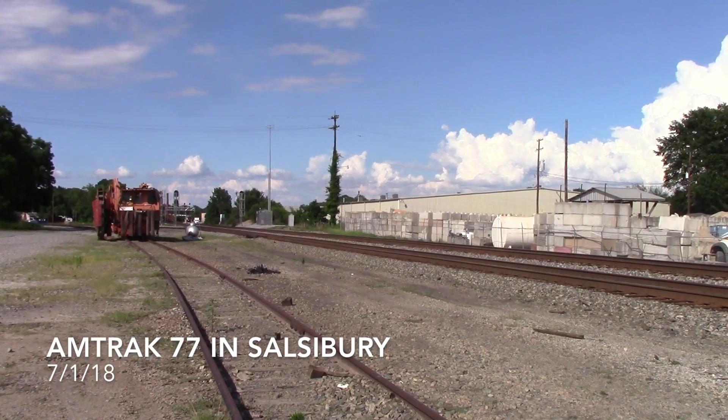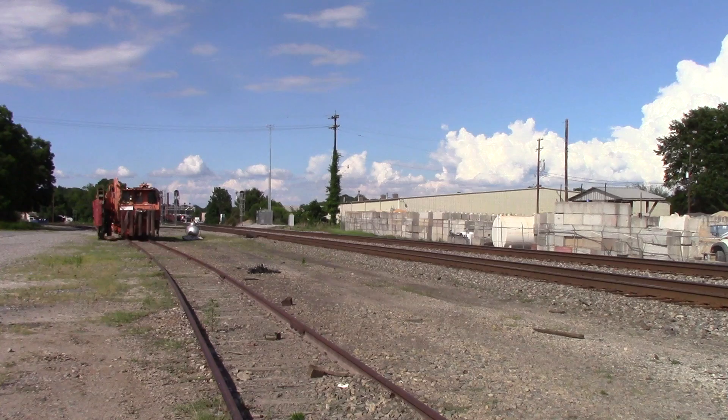All right YouTube, it's our first train of the afternoon. We have Amtrak 77 southbound here at Celebrity. F59P, he's got two of them up front. Laying back, check it out, here we go.